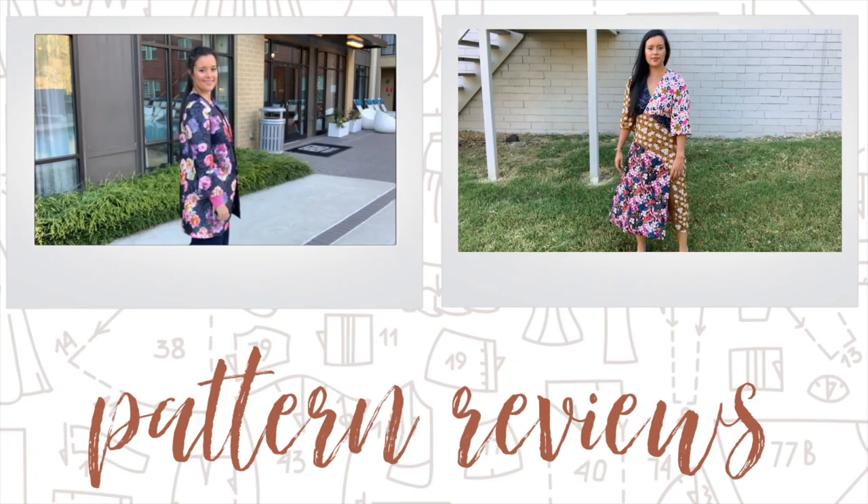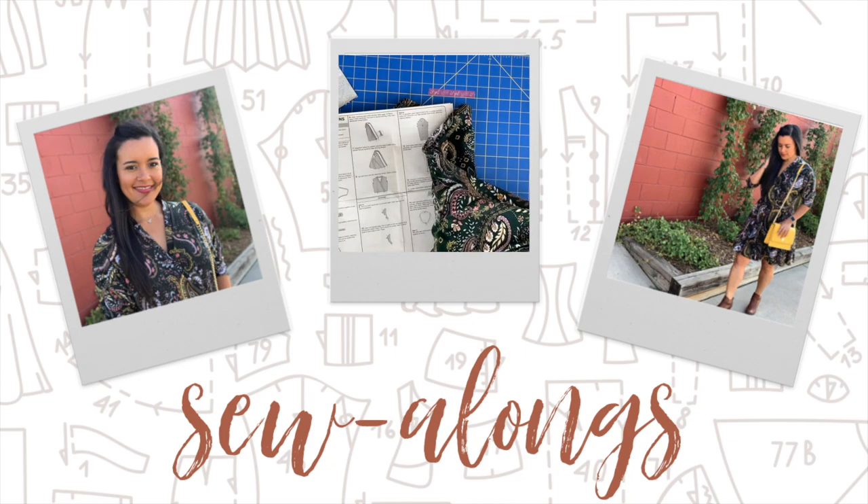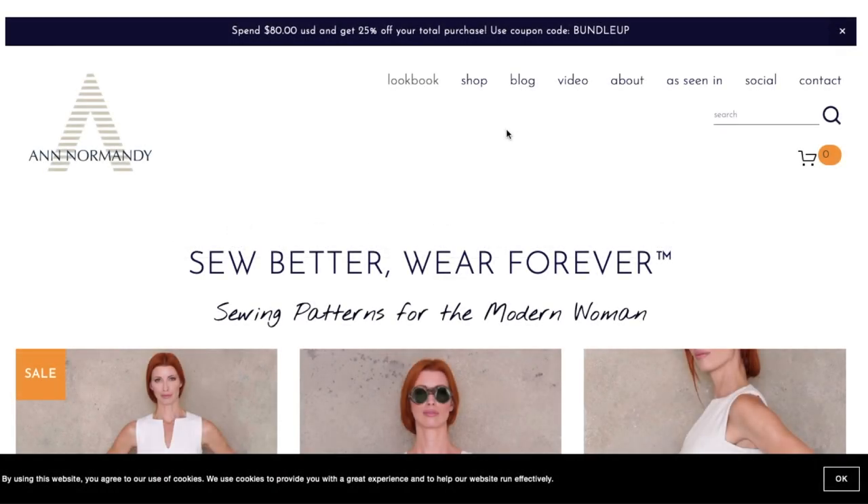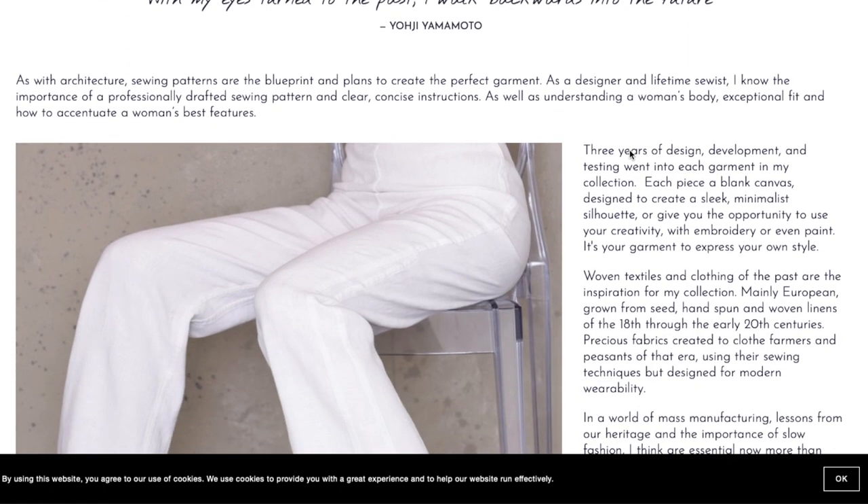Happy First Impression Friday! Today we're going to be taking a look at Ann Normandy sewing patterns. I have some thoughts from my preliminary research. Her about section reads: 'As a designer and lifetime sewist, I know the importance of a professionally drafted sewing pattern and clear concise instructions, as well as understanding a woman's body, exceptional fit, and how to accentuate a woman's best features.'